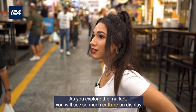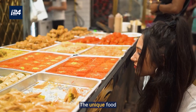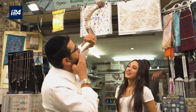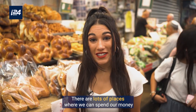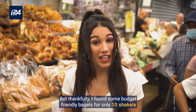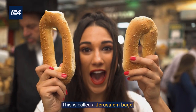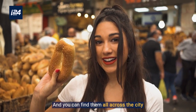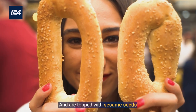As you explore the market, you will see so much culture on display — the unique food, the vibrant people, and even the fun music. There are lots of places where we can spend our money, but thankfully I found some budget-friendly bagels for only 10 shekels. This is called a Jerusalem bagel, and you can find them all across the city. They are shaped different than regular bagels and are topped with sesame seeds.